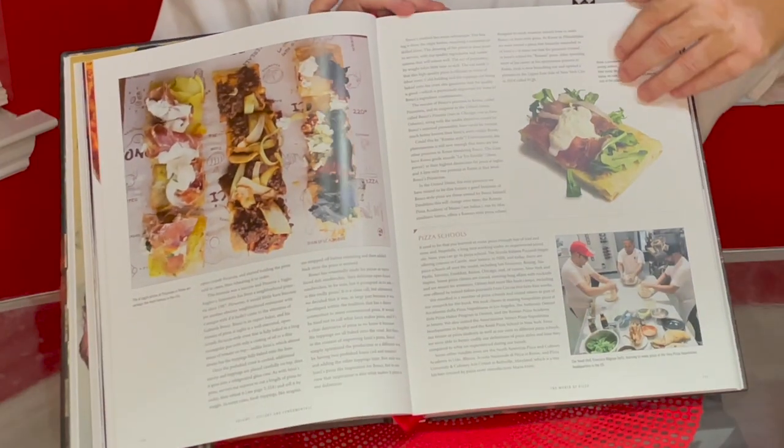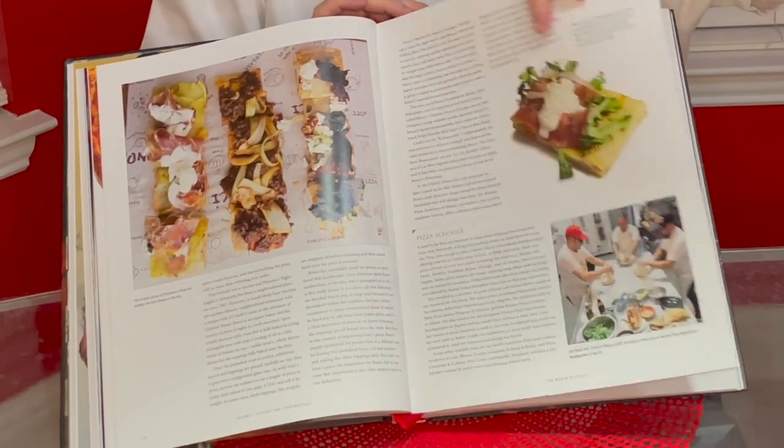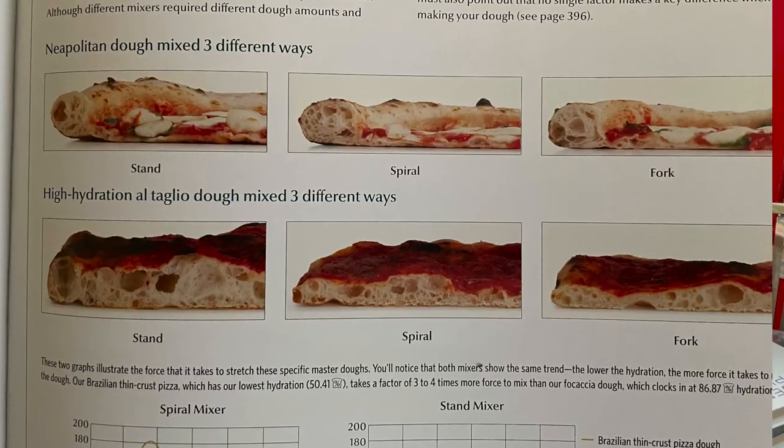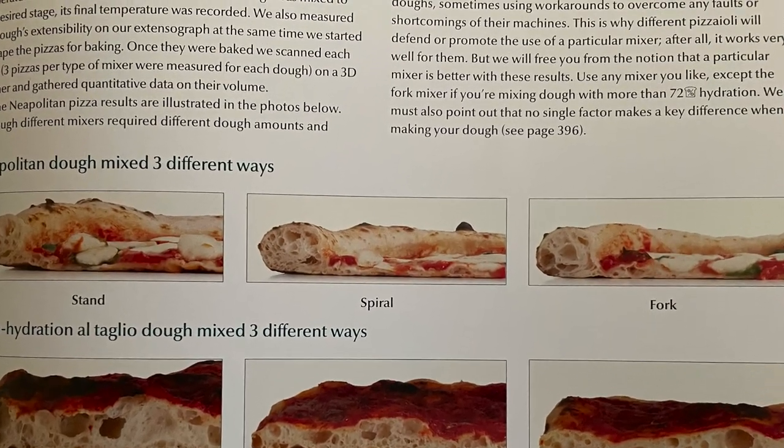The set of books comes in at about 40 pounds when you include the metal case, but the paper and the quality is as good as any coffee table book I've ever seen. Just flipping through, you'll notice the level of quality in the images and the text. There's a ton of different experiments about making pizza — hydration, different styles of crust, and more.